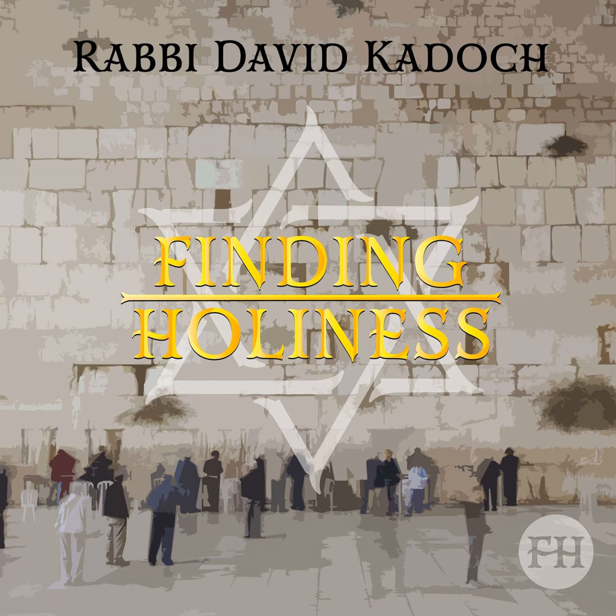The walls of the Mishkan were built from ten Amot tall beams of shittim wood. The bottom of each beam was inserted into two Adanim silver sockets. Two gold-covered poles went through rings on the outside of the Mishkan. Another pole, the Beriah Hatichon, went through the middle of each beam. The Mishkan was thirty Amot long and ten Amot wide. At the entrance of the Mishkan hung a curtain called the Masach, and at the entrance of the Kodesh HaKodeshim hung a curtain called the Parochet.